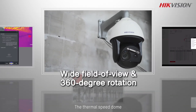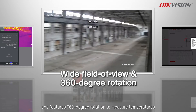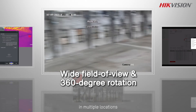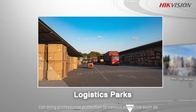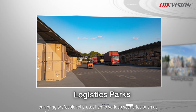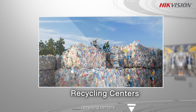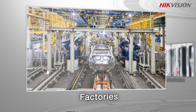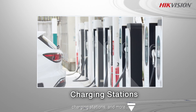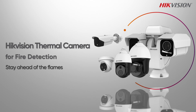The thermal speed dome has a wide field of view and features 360-degree rotation to measure temperatures in multiple locations. High-vision thermal cameras can bring professional protection to various scenarios such as logistics parks, recycling centers, factories, charging stations, and more. High-vision thermal camera for fire detection — stay ahead of the flames.